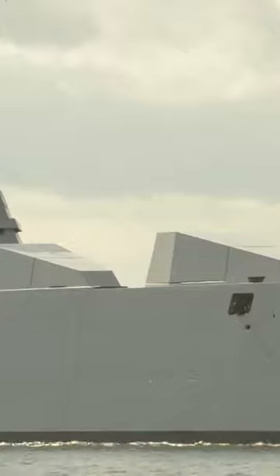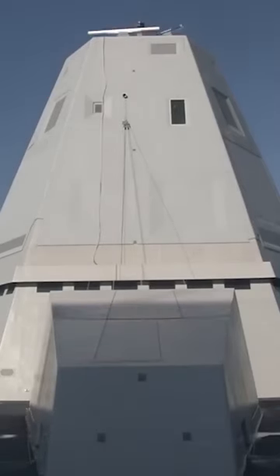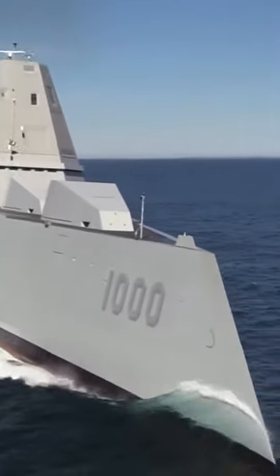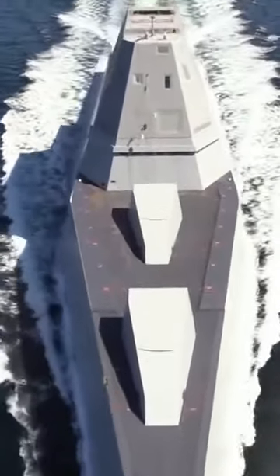The U.S. Navy says the Zumwalt boasts an array of innovations, the most striking among them being its stealthy design. The U.S. Navy's most advanced surface warship is showing its stealthy profile in the Western Pacific on a mission.